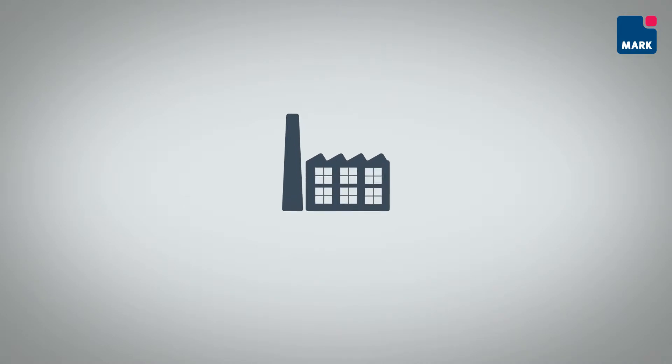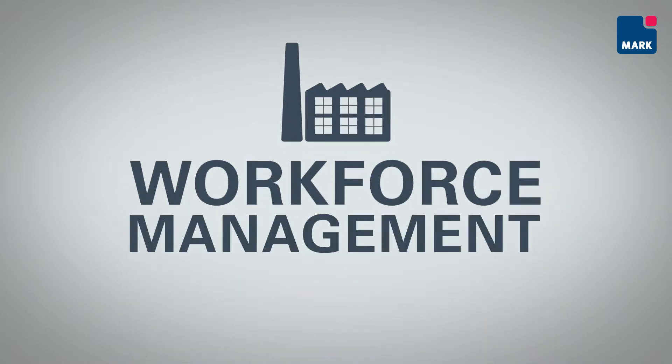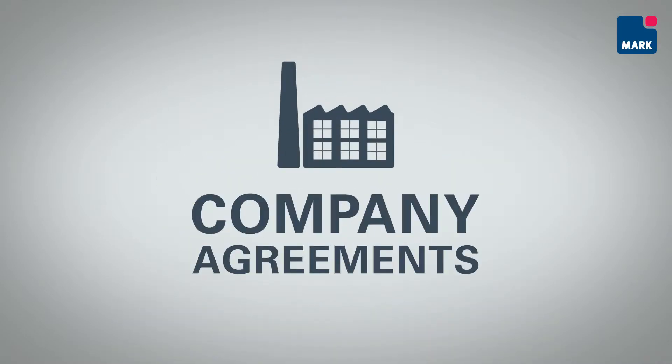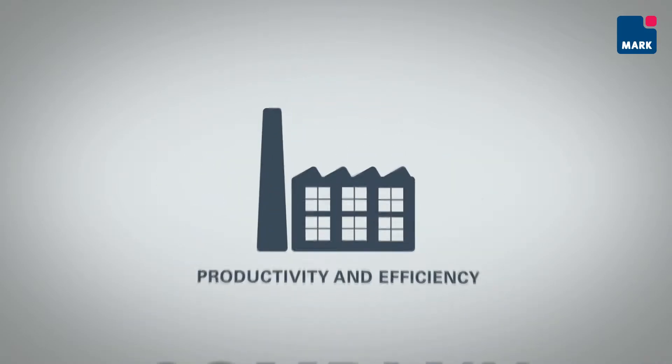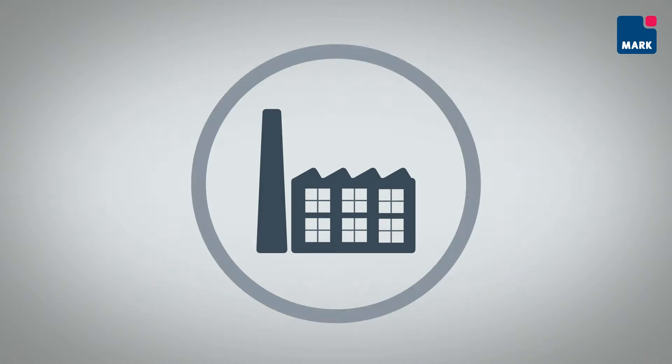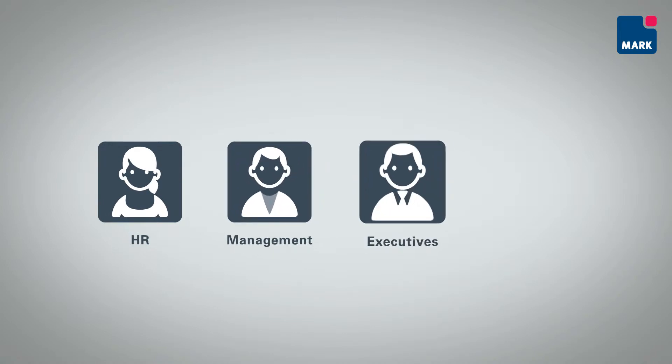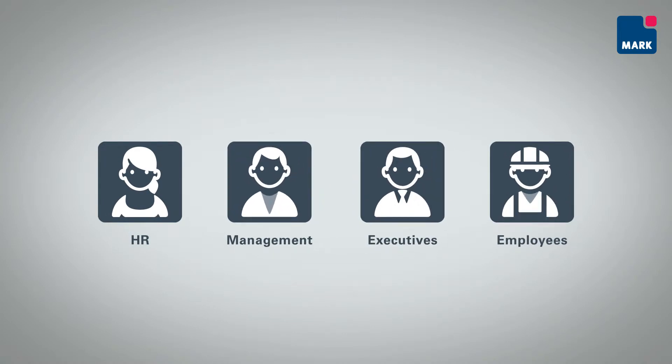In this video, we will demonstrate how Promark workforce management software helps companies to comply with company agreements and achieve improved productivity and efficiency throughout the organisation. We will show how HR, managers, executives and employees benefit from Promark.